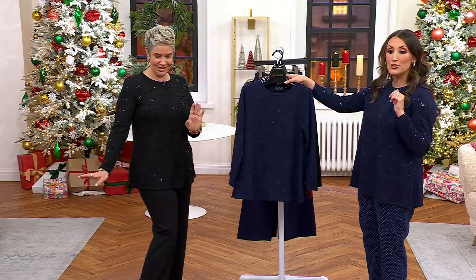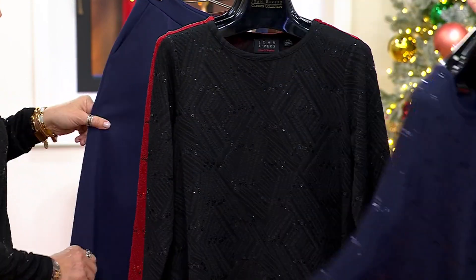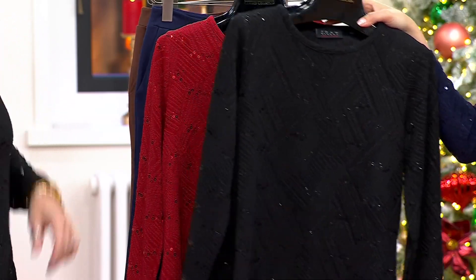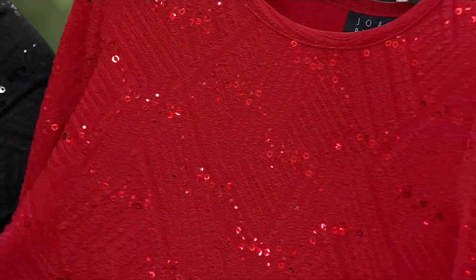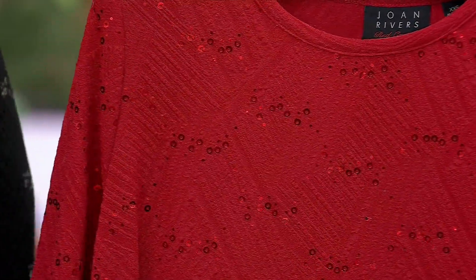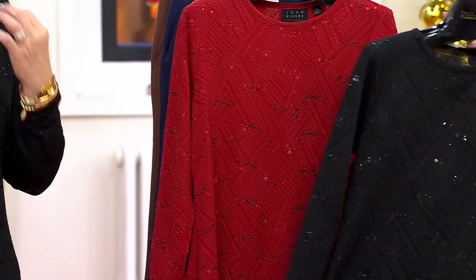Three different colors to choose from. This is what I'm wearing — it's called Twilight, perfect with the navy ponty. Here is what Bitsy's wearing, that gorgeous black — can't go wrong. And then feast your eyes on crimson, how gorgeous. And that's what we're going to see on Scotty. 95% polyester, 5% elastane, which means it is stretchy.